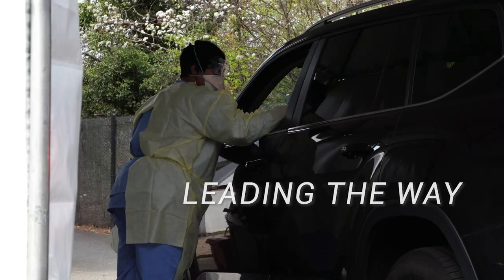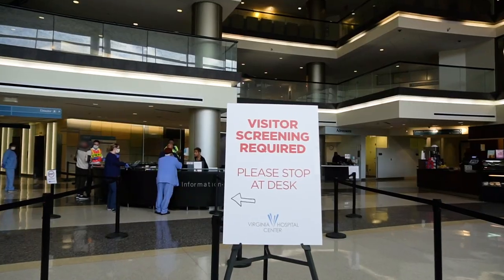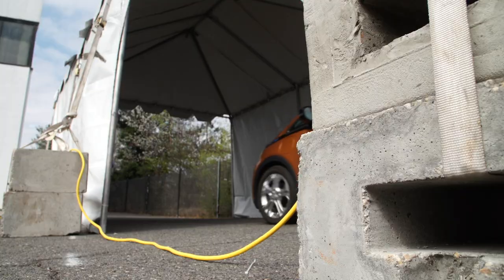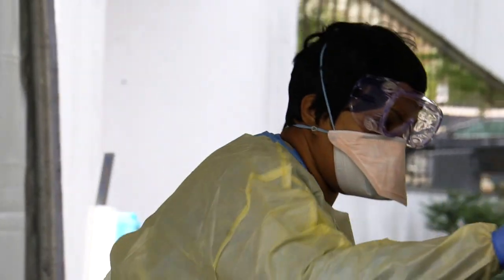At Virginia Hospital Center, it has been an unprecedented last several weeks. What makes Virginia Hospital Center such a special place is that in a time of crisis like this, all of our staff — our physicians, nurses, clinical technologists, our EBS workers, and our community — come together to be leaders in treating this horrible disease. We've seen so much from everyone in our community to help fight the coronavirus, and we've been able to do things like have the first drive-through clinic in Northern Virginia, established by Virginia Hospital Center in connection with Arlington County.